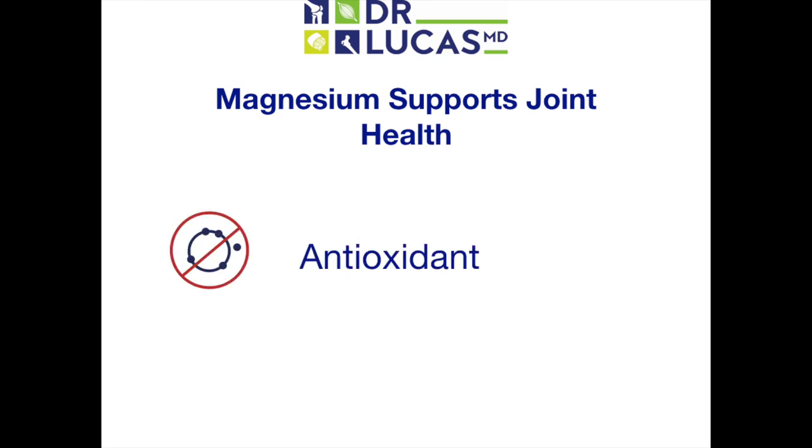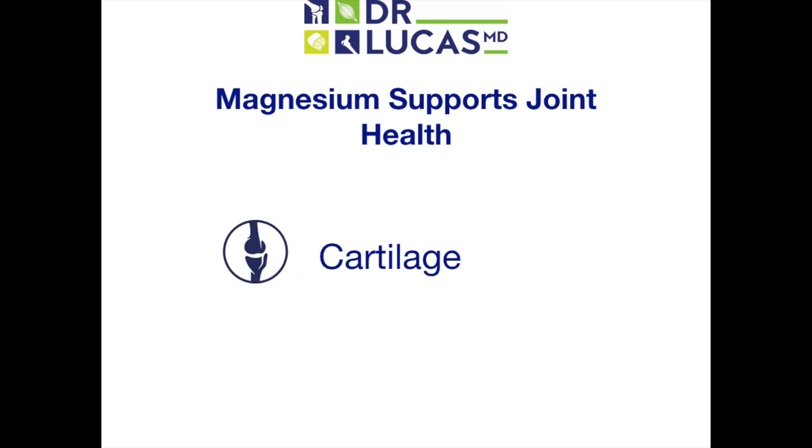Magnesium is necessary for the production of glutathione, one of the body's best natural defenses against oxidative stress and free radical injury. Inappropriate calcium mineralization of cartilage is a hallmark of unhealthy joints. Magnesium enhances the production of special calcium-binding proteins called matrix GLA proteins. These proteins capture free calcium, eliminating the likelihood of calcium crystals forming and injuring cartilage.